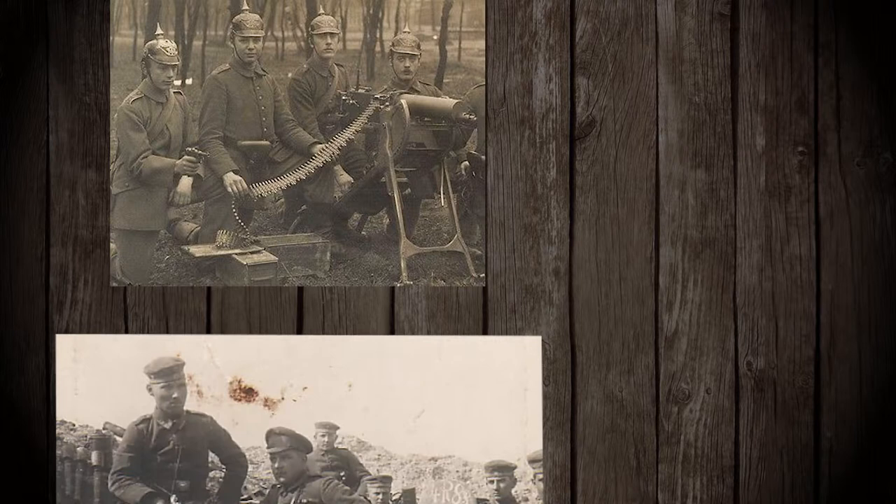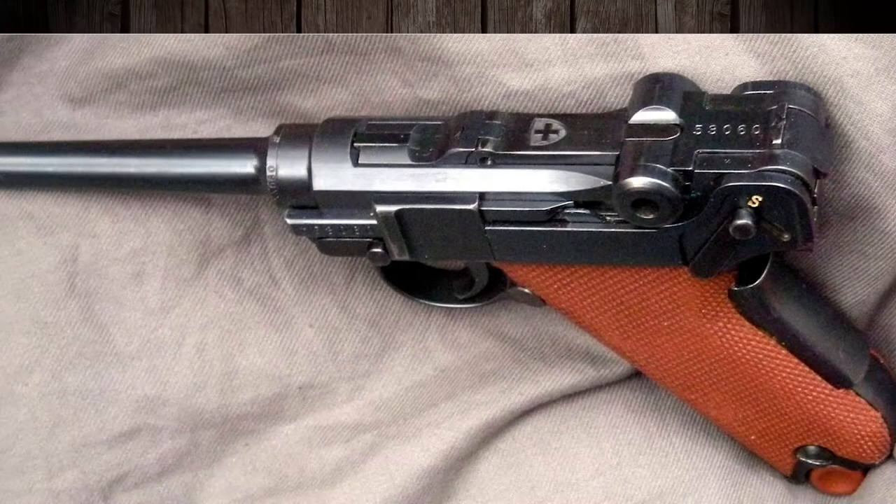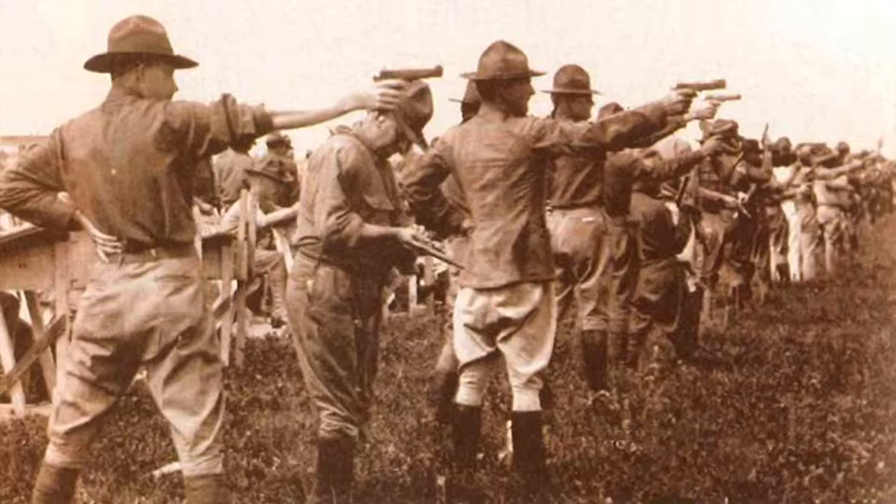While it's most commonly associated with Imperial and later Nazi Germany and its service through both World Wars, it was actually first used by German soldiers during an intervention in the Boxer Rebellion of 1900 — the same year it was adopted by the Swiss military, serving until being replaced in 1948.